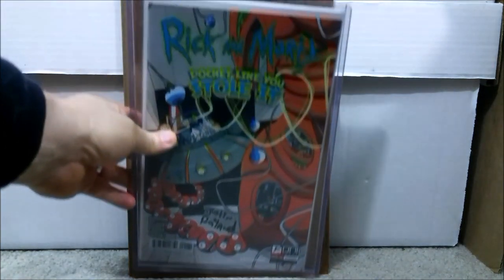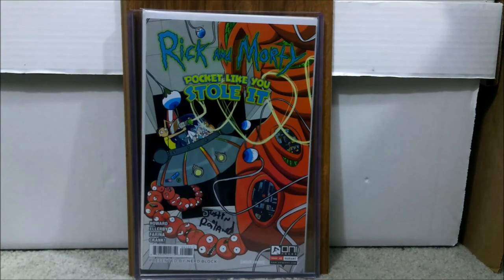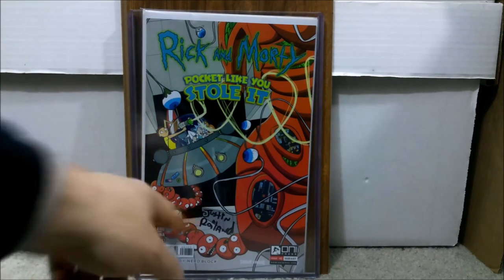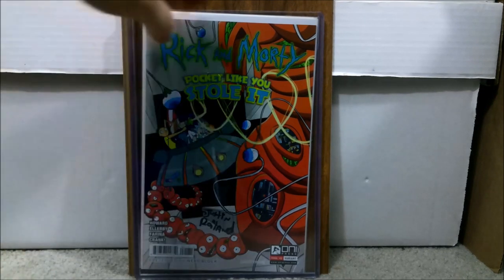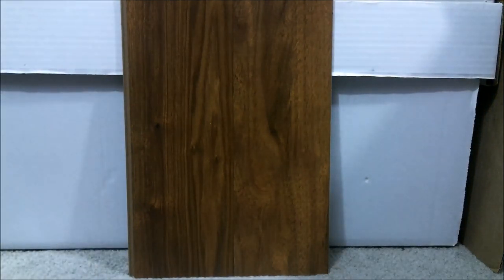Next up, this is probably going to be in next month's sending off to get graded. I don't get many Rick and Morty comics anymore, but this one I couldn't pass up. This is Rick and Morty: Pocket Like You Stole It — the Nerd Block variant that was recalled. It's signed by Justin Roiland. I've seen this book sell anywhere from $600 to $1,000. This could get a 9.8, and PGX does do signature verifications. I only paid $350 for this book — cheaper than what people can get raw. It's a very rare comic.